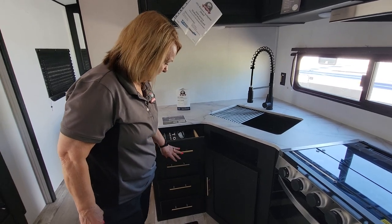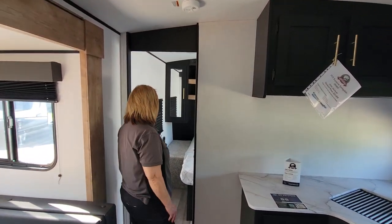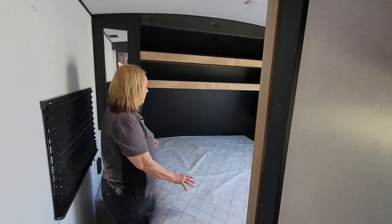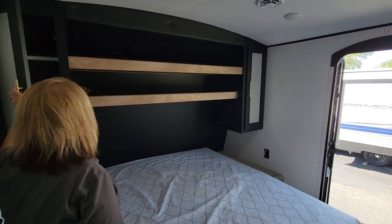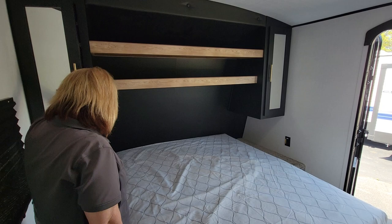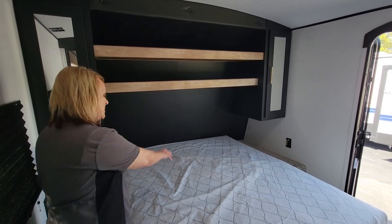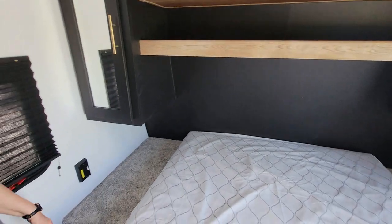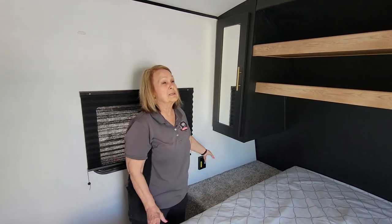The latches are tight so nothing will fly open during travel. Walking back to the bedroom, you've got a queen bed with lots of storage in this area. On each side you have a wardrobe. There's also a 110 outlet and a table on each side of the bed, so you have places for your water glass, CPAP machine, or whatever you need at night.